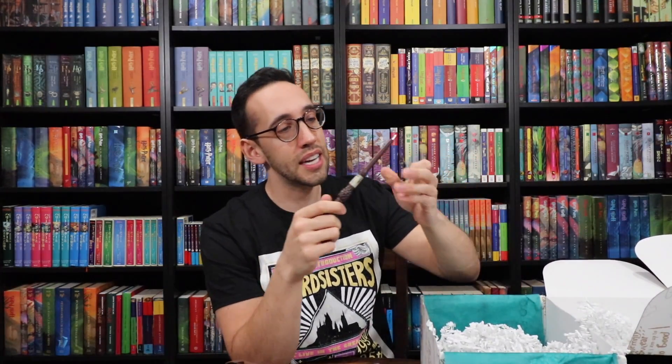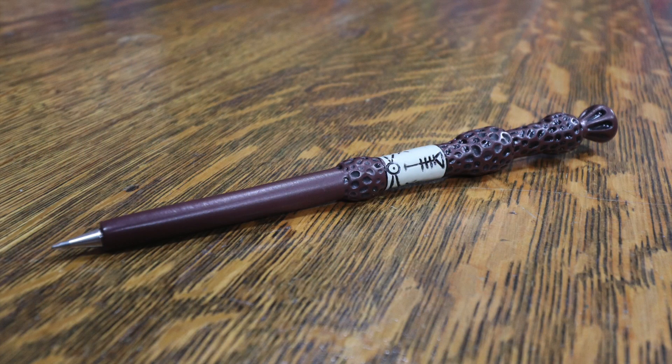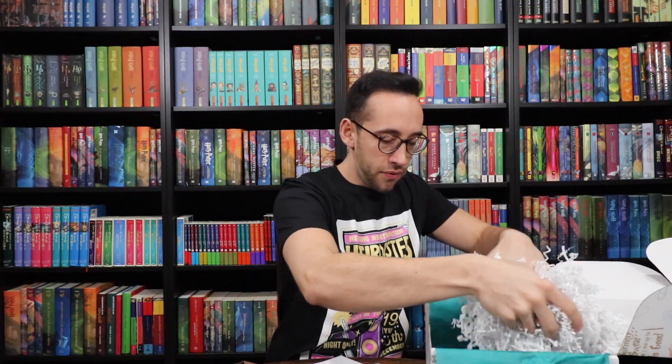Next we have the Elder Wand. Since I put in Dumbledore as my favorite character, they got this right. It is an Elder Wand pen — the real test is how it writes. Accio ink! Not bad — the ink flows really well. It's a fun pen and I'll definitely be using it.